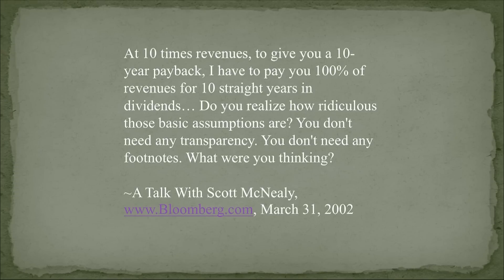That reminded me of a famous quote by Scott McNeely, CEO of Sun Microsystems — the miracle company of the dot-com era, $64 a share at the peak. What he couldn't say at the top was: you idiots were paying 10 times sales. That means I have to pay you all the revenues for 10 years in a row as a dividend to get your money back — with no expenses, no taxes, no further capital investment. You don't need any footnotes or regulators. You're just an idiot for doing it. What were you thinking?